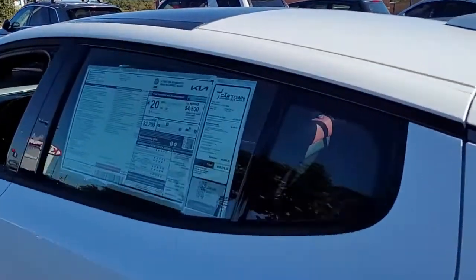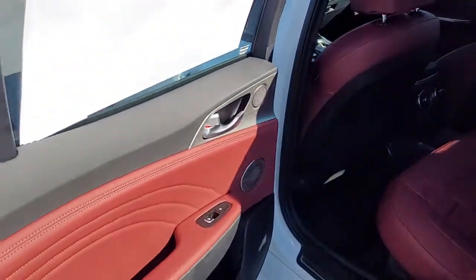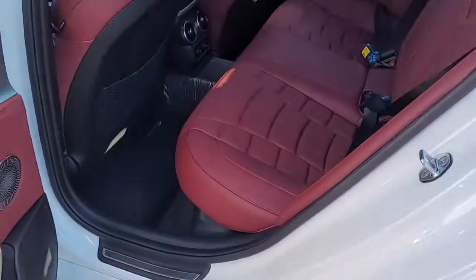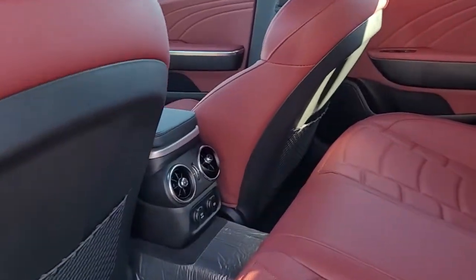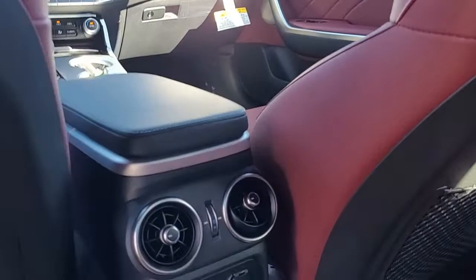Let's look inside. It has got a two-tone interior with red — red is not the right word for it — kind of a reddish rust leather upholstery.